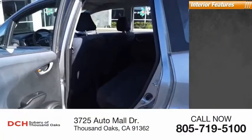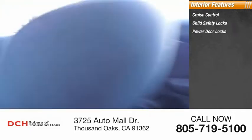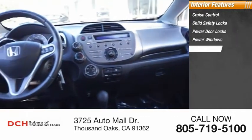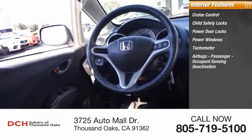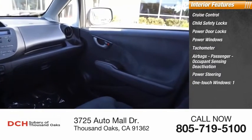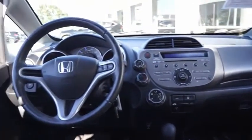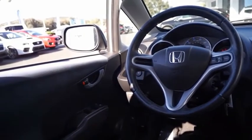Inside you'll find cruise control, child safety locks, power door locks, power windows, tachometer, airbags, passenger occupant sensing deactivation, power steering, one-touch windows, and one-trip odometer. If you like it online, you'll love it in your driveway — take it for a spin today.